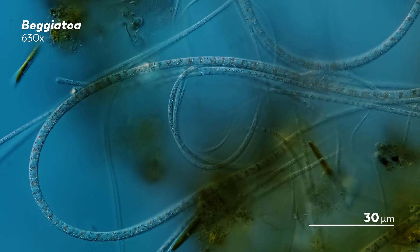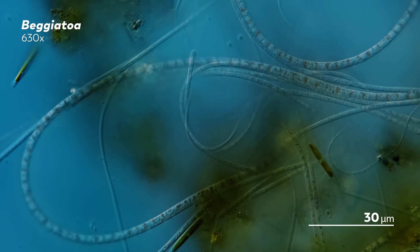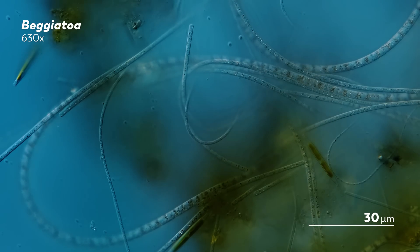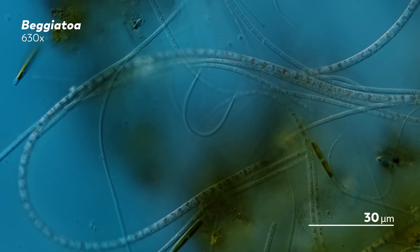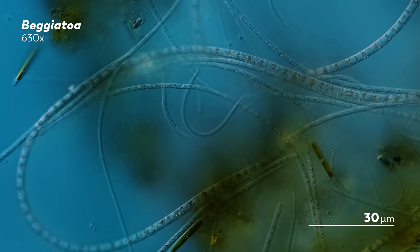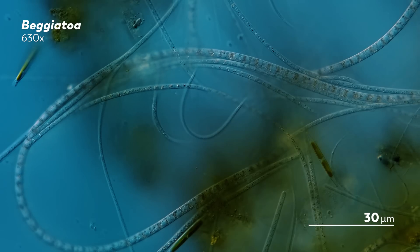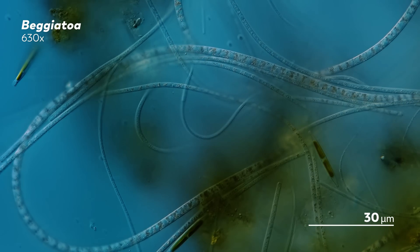And that's how I know that these are a type of bacteria called Beggatoa. There's a few things that give them away. First is the simple serpentine shape of their bodies, sliding against each other like a pile of pythons buried on a microscopy slide. The second detail that identifies them as Beggatoa are those little dots inside of them.